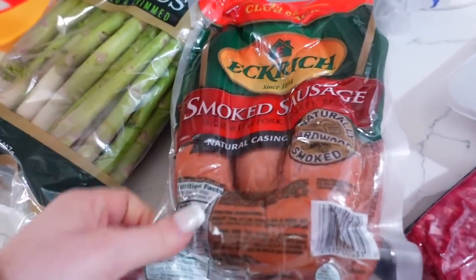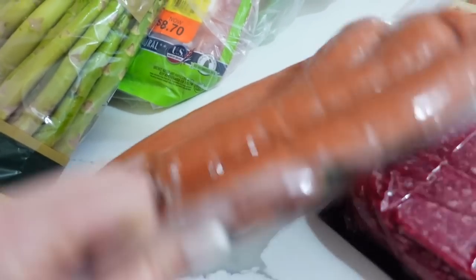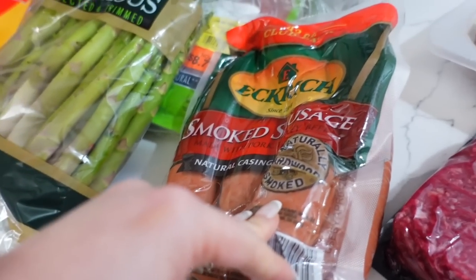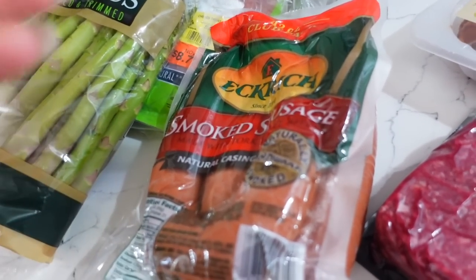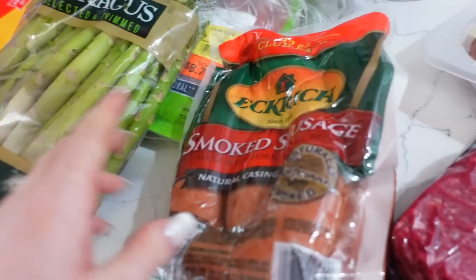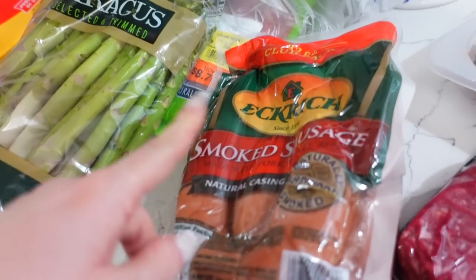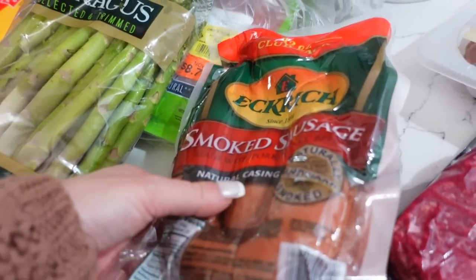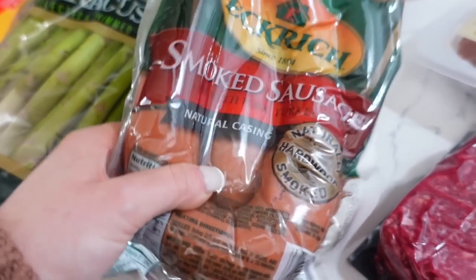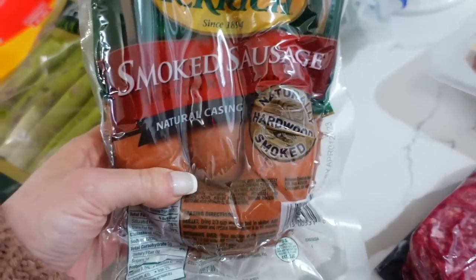I got this smoked sausage — this was on sale for like $7 and it's a two-pack. I'm going to break it up and freeze it — the two sausage links. I like to do these with crockpot meals. I have one where you can do the smoked sausage with pierogies, and another one where you do a smoked sausage with potato — it's just an easy crockpot thing to have. If I'm busy and everybody has stuff going on, at least we have a hot dinner going, and it's really good.